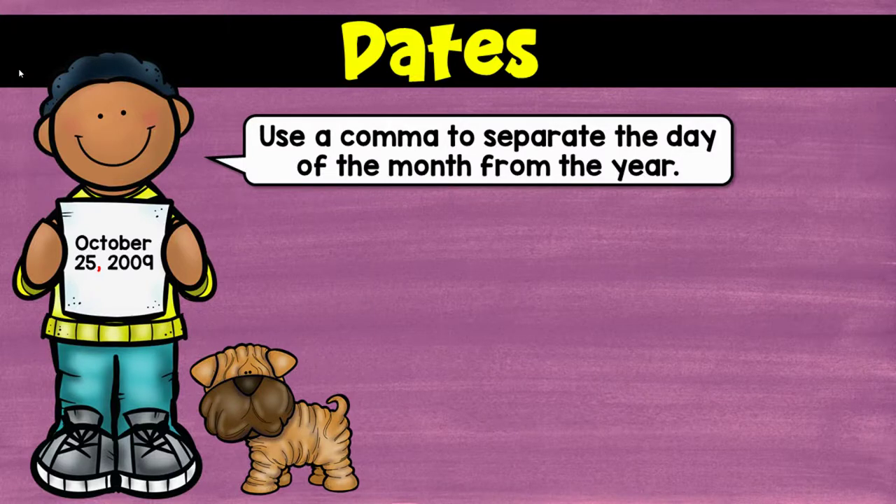Hey girls, it's Ms. Hollingsworth. Welcome back from winter break — I hope you had a great one. So, we're jumping back into commas, and I know you've slept since the last time we talked about commas, so I thought we'd do a quick review of commas.